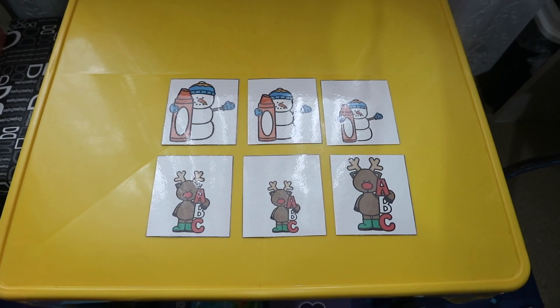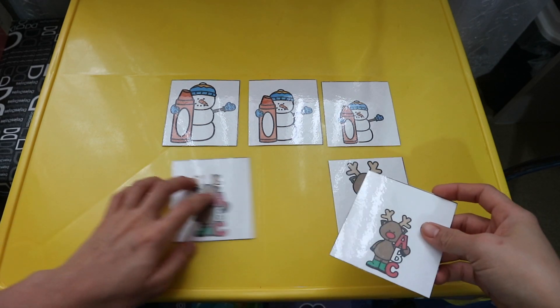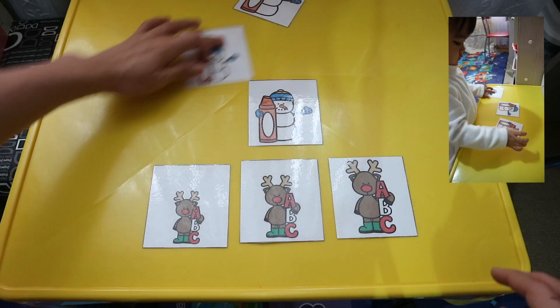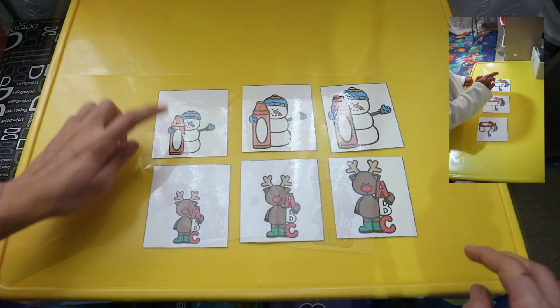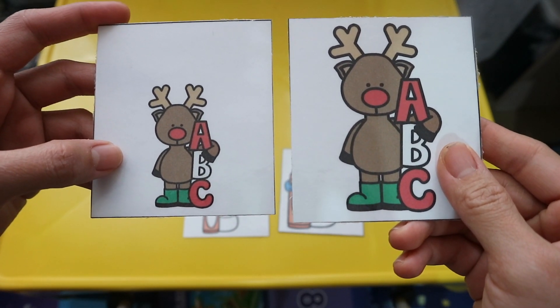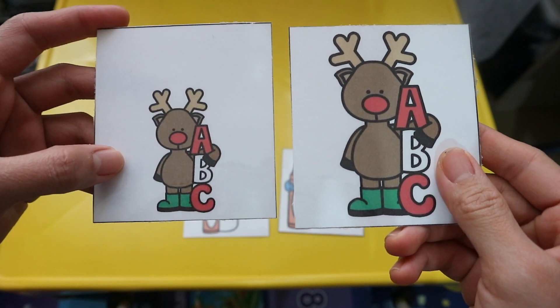The goal of this activity is to teach the kid how to do sequencing. This one teaches the kid small, medium, and large — you just ask the kid to sequence it by size, starting from small, medium, and large, or vice versa. You can also use these cards to teach your kids small and big — simply ask, where is the small reindeer? Where is the big reindeer?